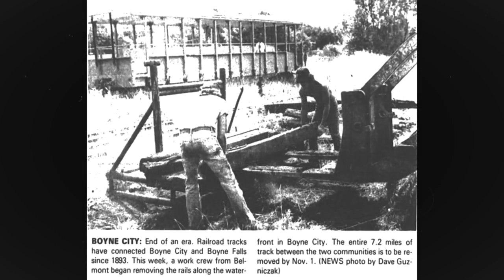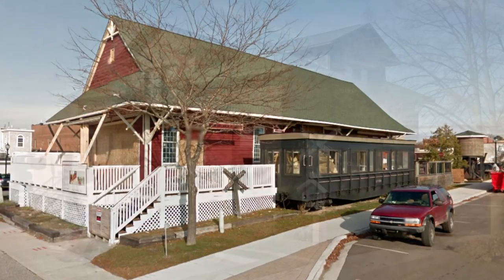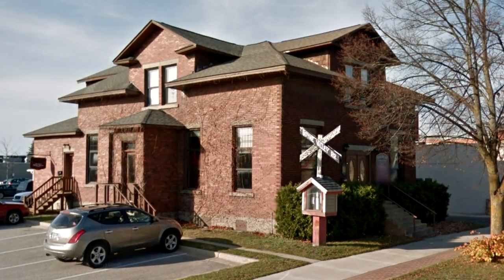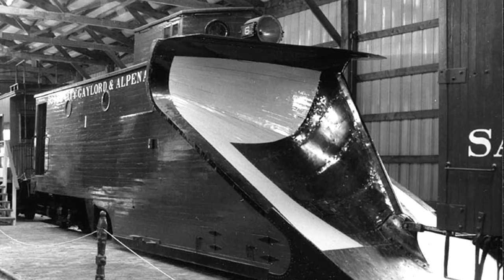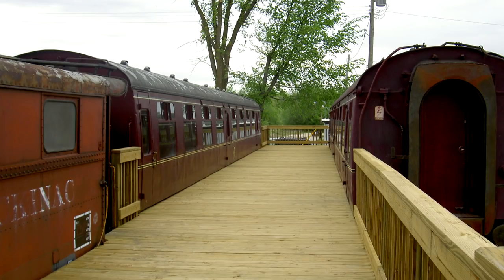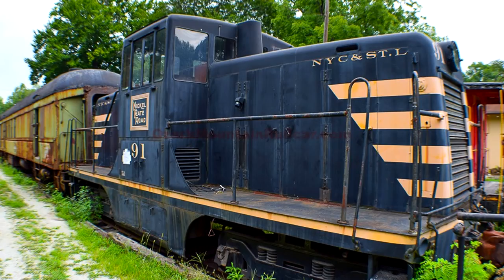Remnants of the short line do live on. The Boyne City Depot and offices are a home designer and restaurant respectively. A caboose is at the Kalamazoo Model Railroad Historical Society, a snow plow is at the Mid-Continent Railway Museum in North Freedom, Wisconsin, and two of the British Railways coaches now reside in Standish, Michigan at the former Michigan Central Depot.